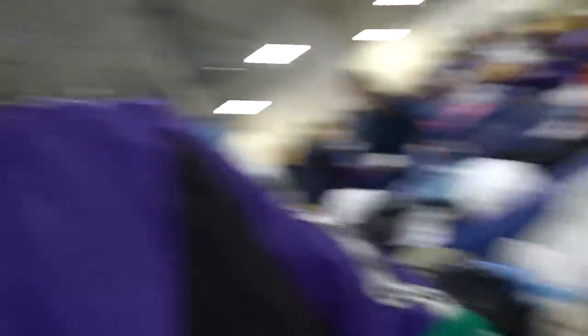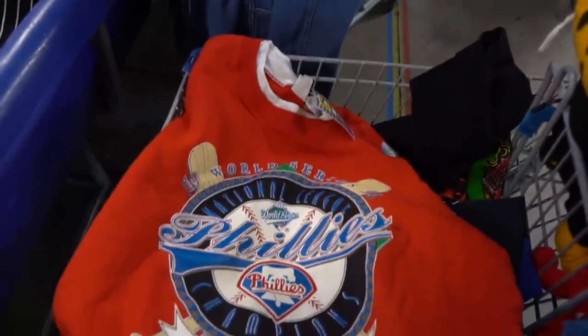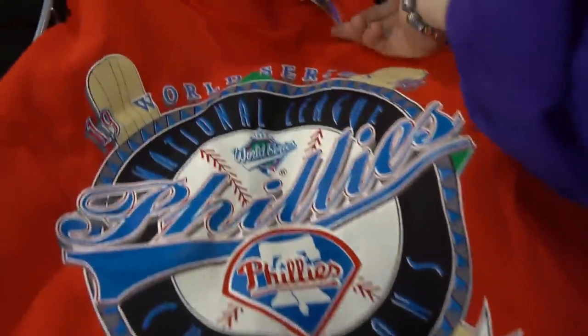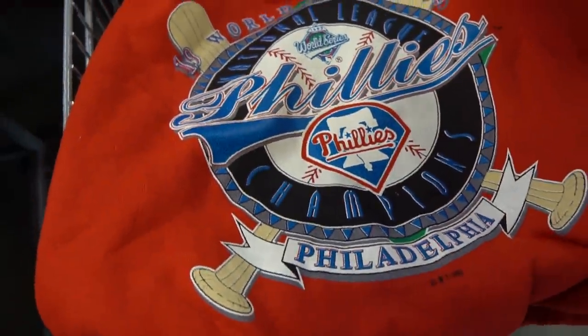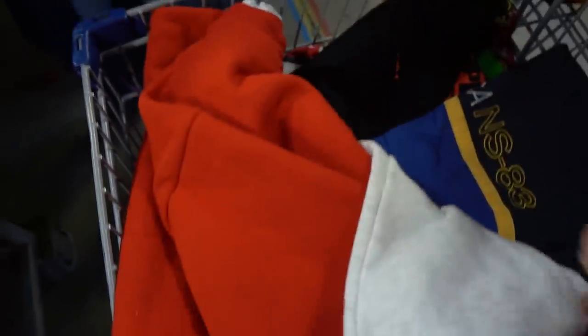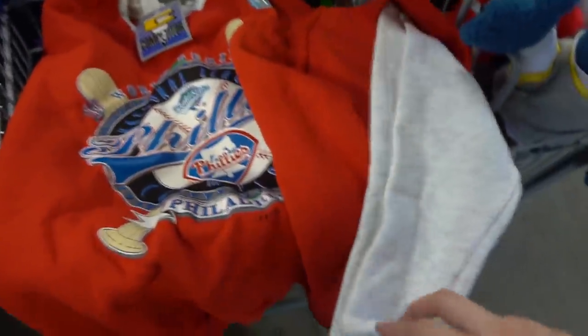I just want to show you guys the finds. As y'all know, it's very hard to go through the bins and record simultaneously, but I got some really cool stuff. This is what I just found — this competitor brand new deadstock Philadelphia Phillies crew neck from 1993, the year of my birth. It's like a little cut and sew right there.